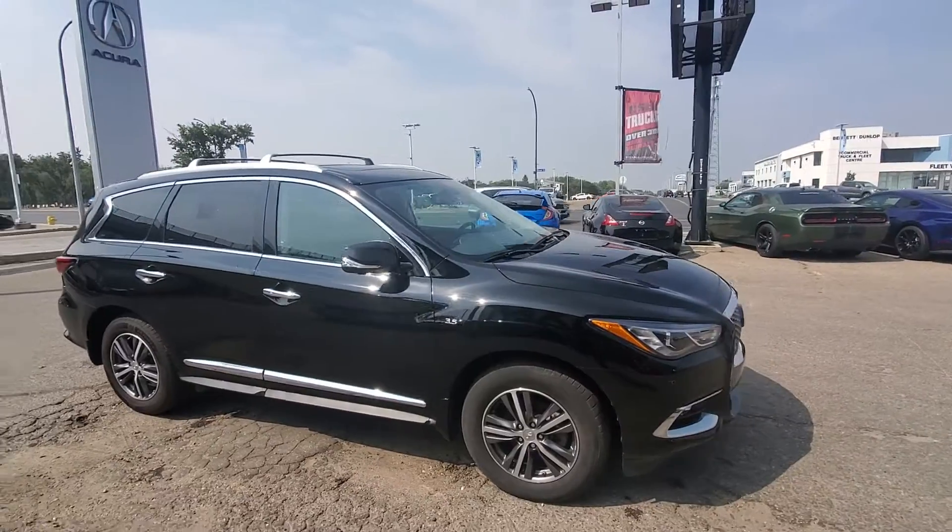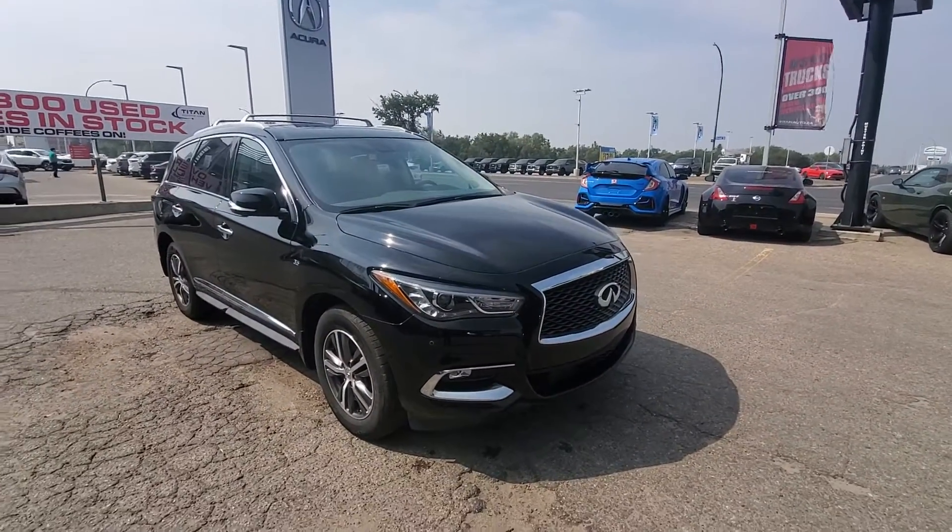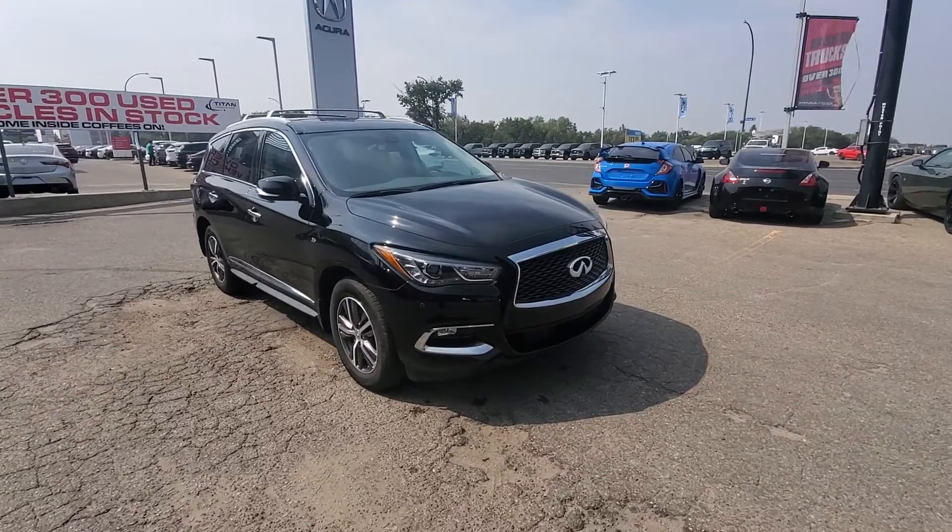Hopefully you enjoyed this quick little video on this Infiniti. Let me know what you think. Have a great day.